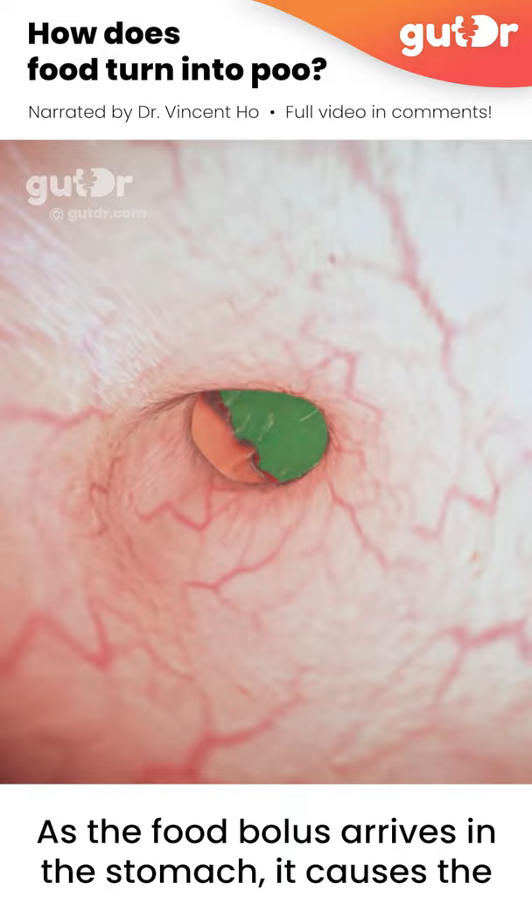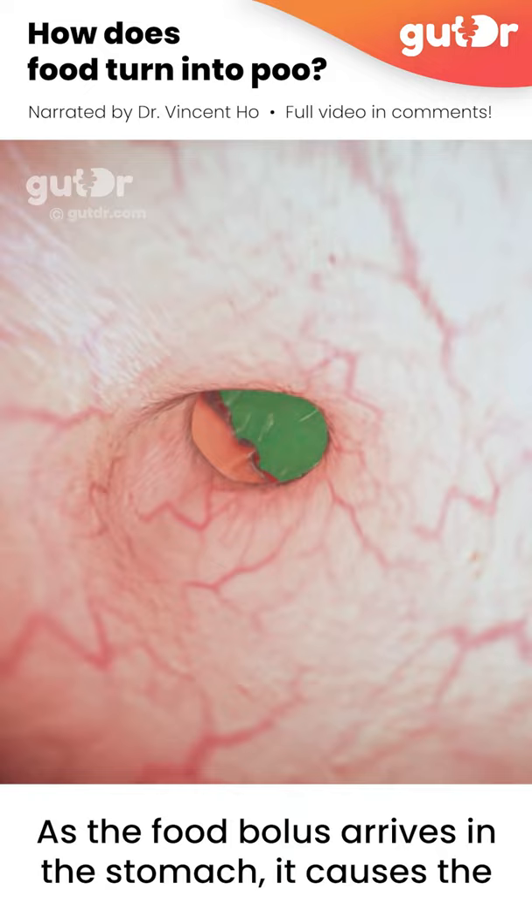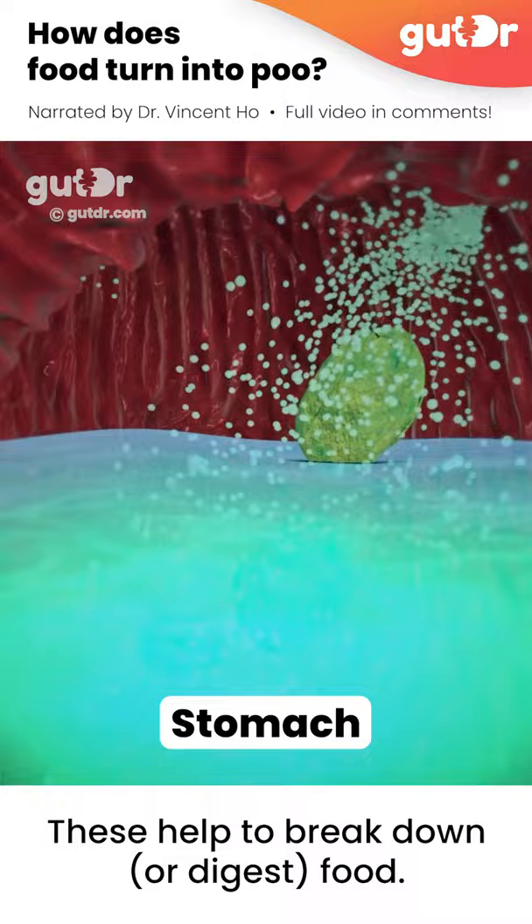As the food bolus arrives in the stomach, it causes the stomach to stretch and a lot of enzymes and acid are produced. These help to break down or digest food.